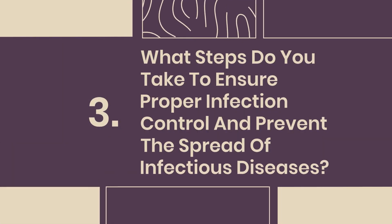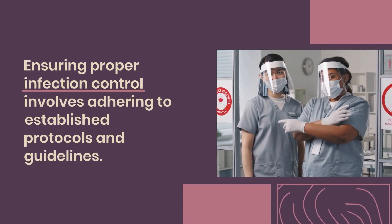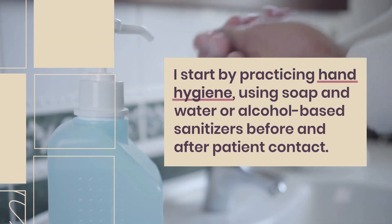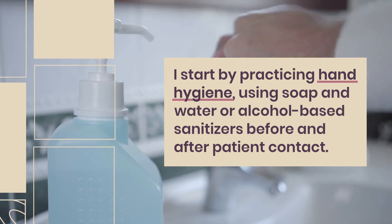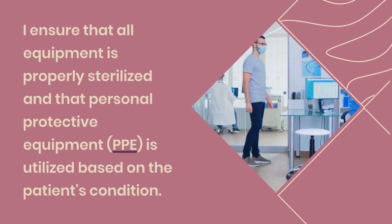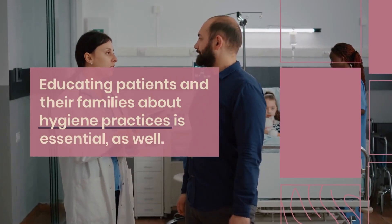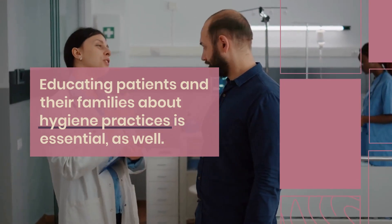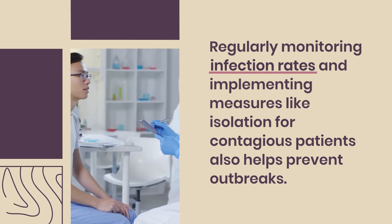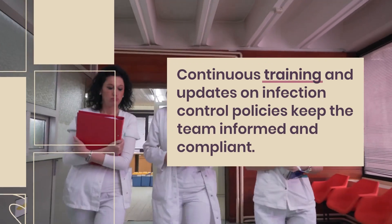Question 3: What steps do you take to ensure proper infection control and prevent the spread of infectious diseases? Ensuring proper infection control involves adhering to established protocols and guidelines. I start by practicing hand hygiene using soap and water or alcohol-based sanitizers before and after patient contact. I ensure all equipment is properly sterilized and that PPE is utilized based on the patient's condition. Educating patients and families about hygiene practices, monitoring infection rates, and implementing isolation for contagious patients helps prevent outbreaks. Continuous training keeps the team informed and compliant.